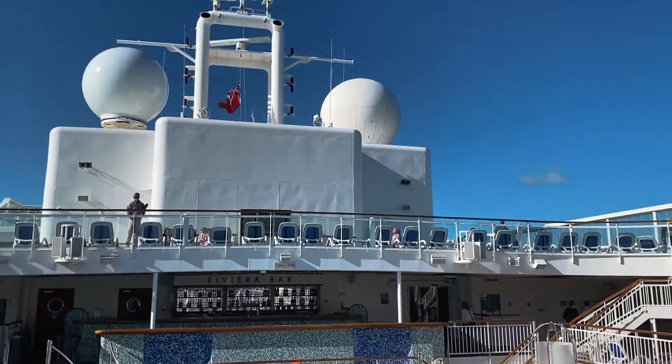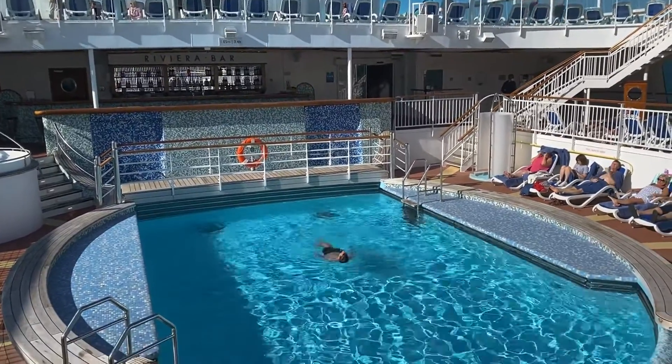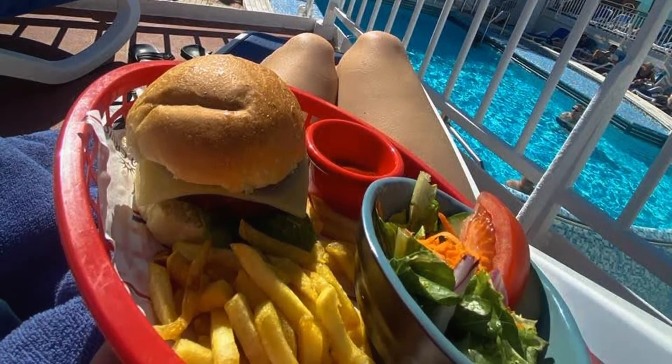At least it was sunny, and we had actually won the cruise in a competition. So the next day we made sure to make use of the pools, and sampling all of the food options available from the Horizon Buffet and Levo Grill.